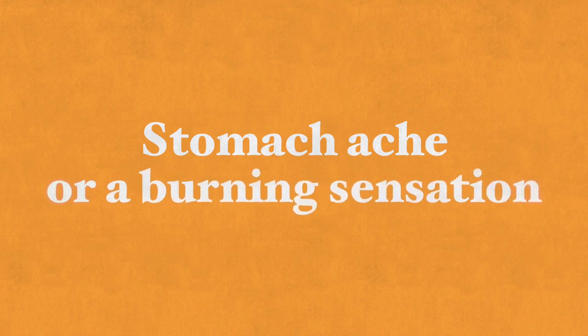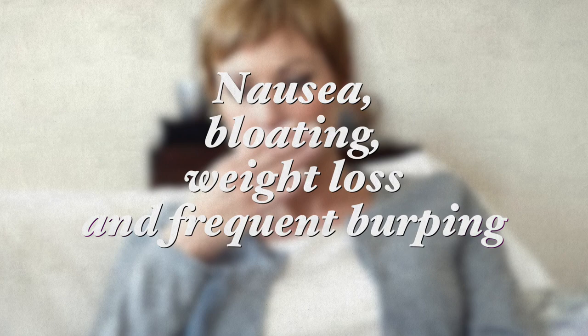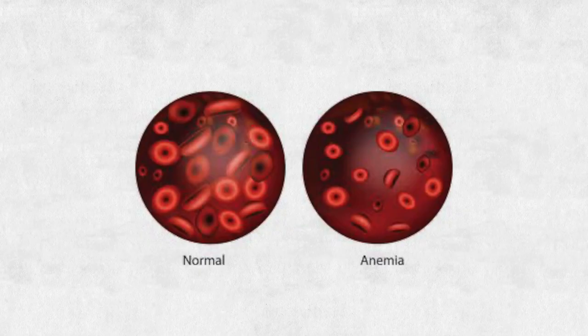Symptoms may include stomachache or burning sensation especially when hungry, nausea, bloating, unplanned weight loss, and frequent burping. Some people may mistake their symptoms for acid reflux or heartburn and take antacids or acid blockers, leading to the actual condition going untreated. Helicobacter pylori can also lead to anemia, and gastric cancer from H. pylori infection is found in about one percent of infected people.